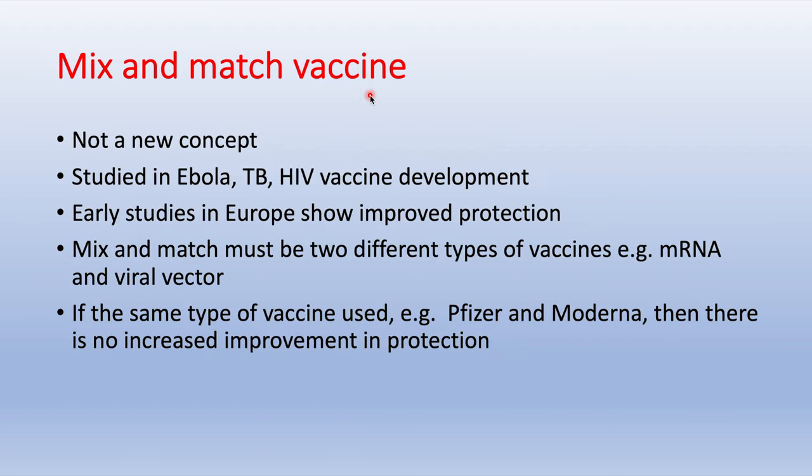What about mix and match vaccines? This is not a new concept — it has been studied before. Early studies in Europe have shown improved protection if you mix and match vaccines, but what is important is that it must be two different types of vaccines, for example an mRNA and a viral vector vaccine. Mixing two of the same type of vaccine offers little improvement in protection. In Malaysia, the decision has been made not to mix and match vaccines yet, so if you got your first dose of a particular vaccine, you will get the same type for the second dose.